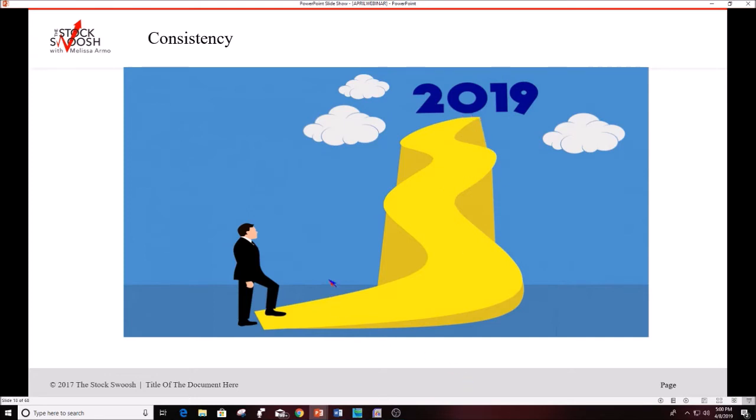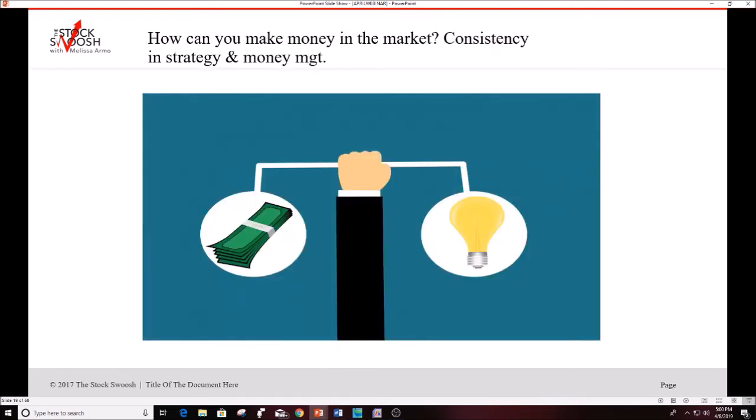It's about staying in a routine — doing the same thing day after day and not deviating. How do you make money in the market? Consistency, strategy, and money management. Do what you need to do even when it's difficult — that's when it matters most. If a trade doesn't work, don't double down or flip it. Today people tried to short the market, it didn't work, they shorted again — don't do that.